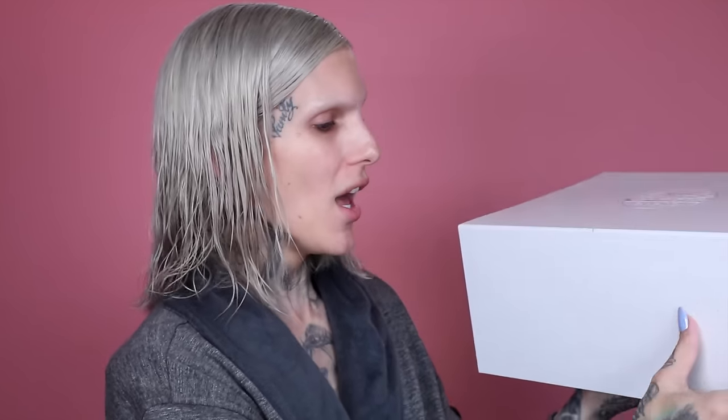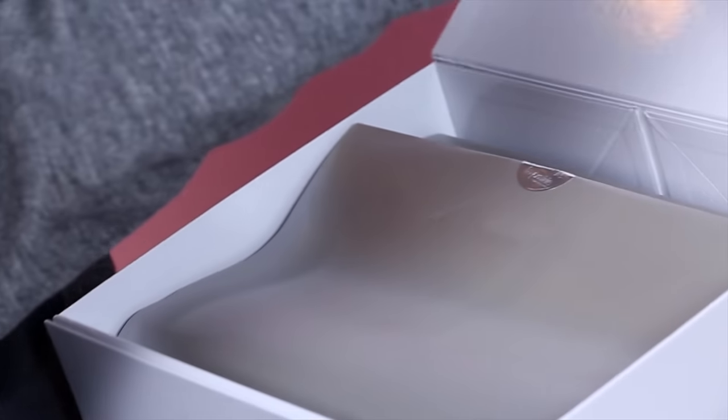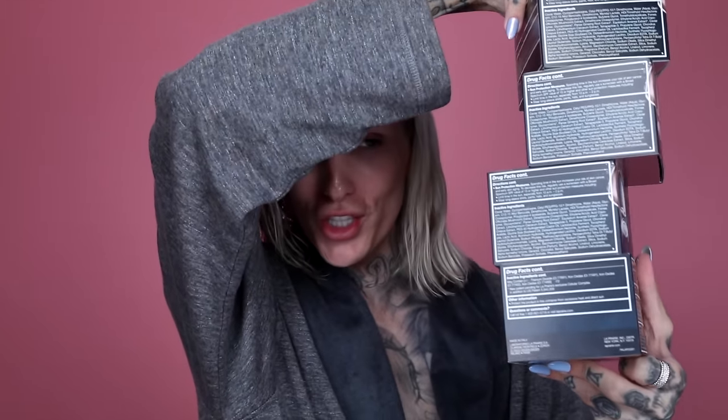We had to do a review, so this is the box it came in — very bougie, very expensive. I feel like I'm opening up a purse from Prada right now. When you open it, it comes with paper that is probably more expensive than my tissue paper in the bathroom. Of course we have all the shades in these beautiful boxes — I'm just gonna stack them all right here.